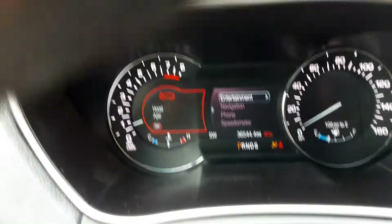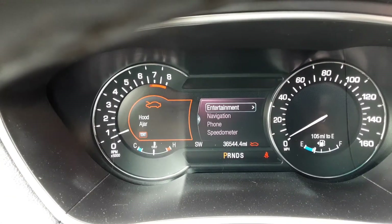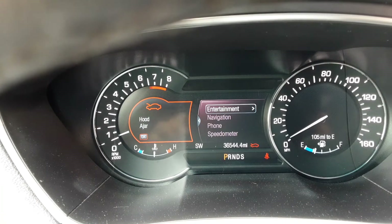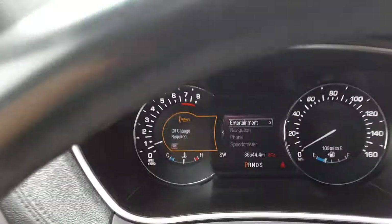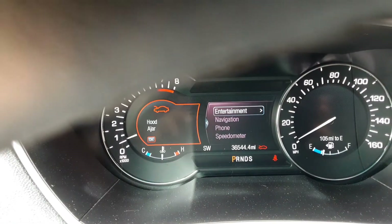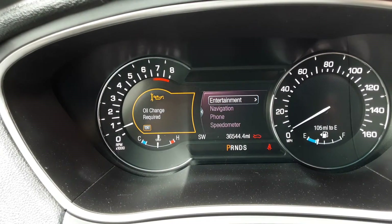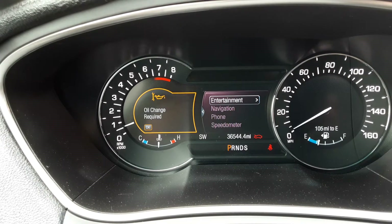Push button start right there. First thing to notice is that this 2017 MKX has just thirty-six thousand five hundred miles on it. You've got your tach on the left and your speedometer on the right.